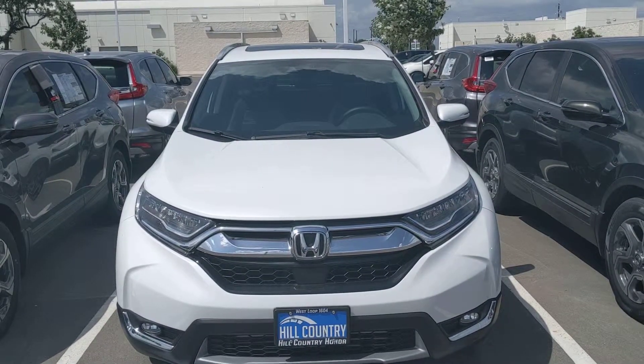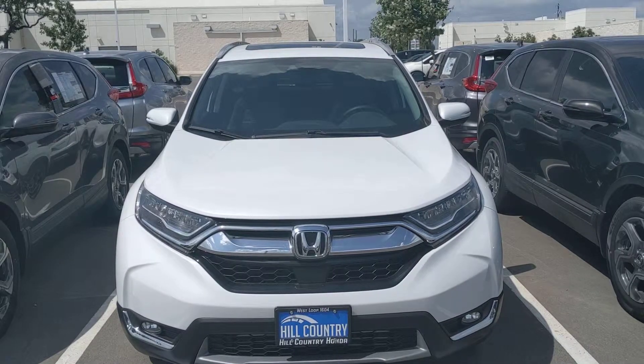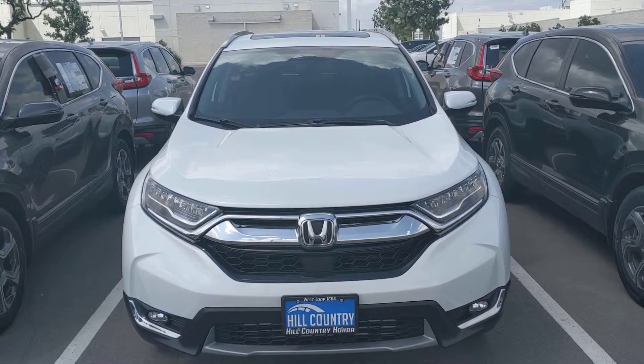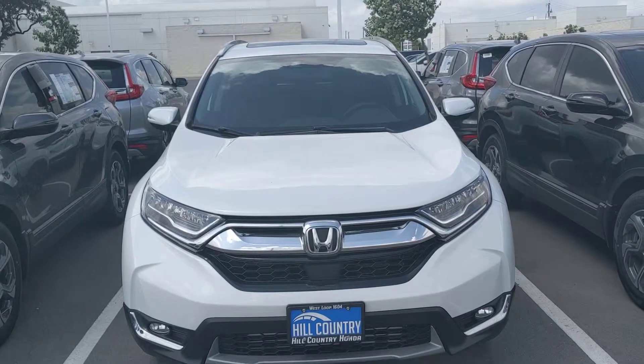Hello Mr. Kotori, this is Rubber Barnett with Hill Country Honda and I wanted to give you a quick walk around of a 2019 Honda CR-V all-wheel drive. Now this is the touring model, and the reason why is because we do not have any EXLs that are all-wheel drive on the lot currently.